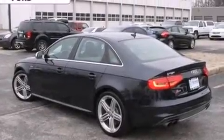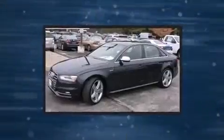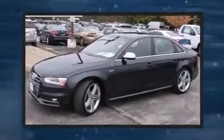It includes power seats, leather upholstery, an automatic dimming rear-view mirror, high-intensity discharge headlights, power moonroof, and seat memory.